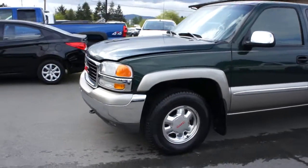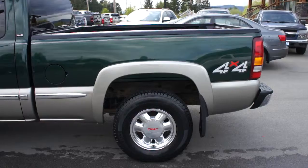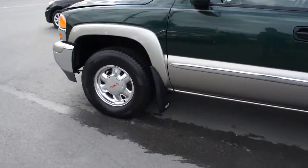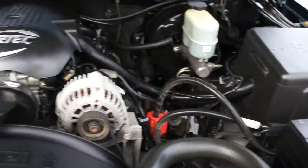2002 GMC Sierra 1500 half ton SLE, quad cab, four-wheel drive with the six and a half foot short bed and the Vortec 5.3 liter V8 engine.